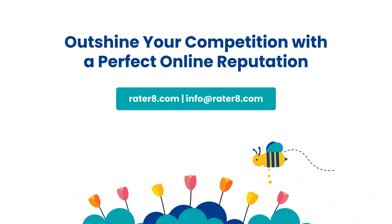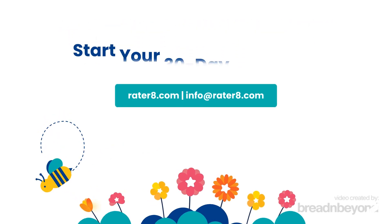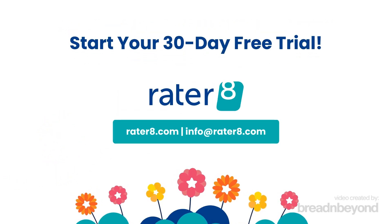Outshine your competition with a perfect online reputation powered by Rader8. To start your 30-day free trial, contact us today.